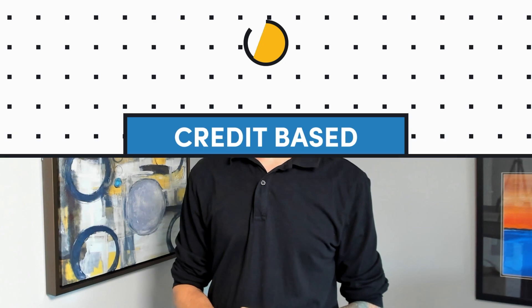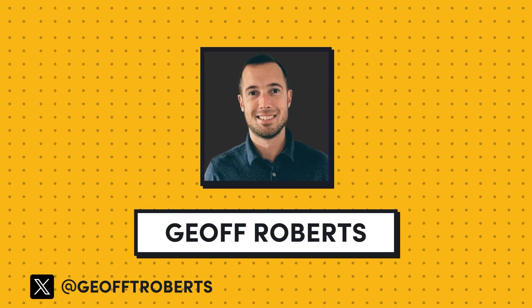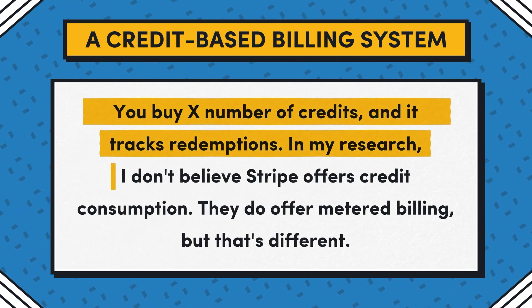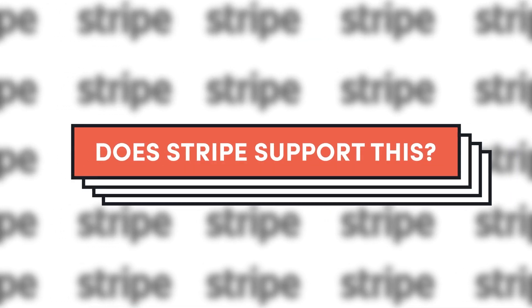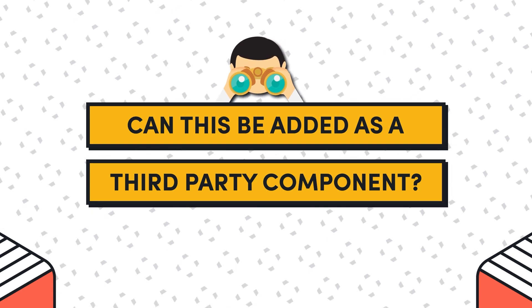Idea number three is a credit-based billing system, and it comes from Jeff Roberts on Twitter. Jeff writes: a credit-based billing system. You buy X number of credits and it tracks redemptions. In my research, I don't believe Stripe offers credit consumption — they do offer metered billing, but that's different. So the first step would be researching whether Stripe supports this, and the second question would be whether there's a way to add this on as a third-party component. I think there is. The big question is how many people need this as an engine, and how much would people be willing to pay for it?